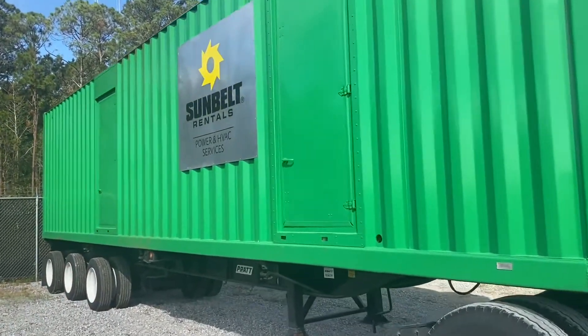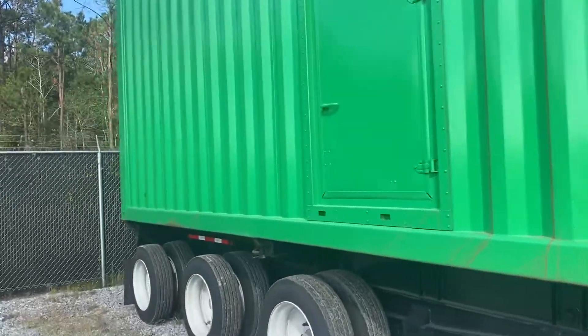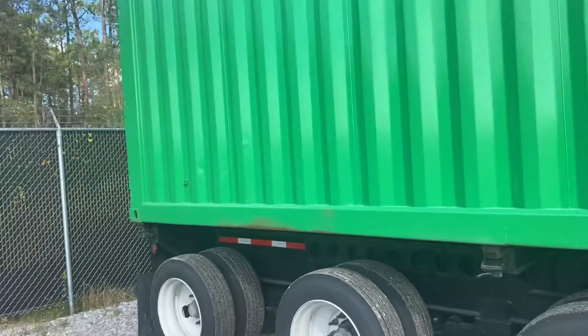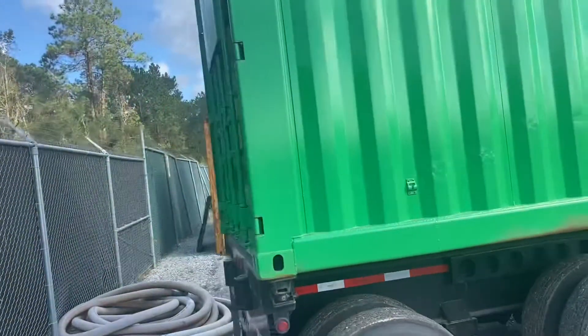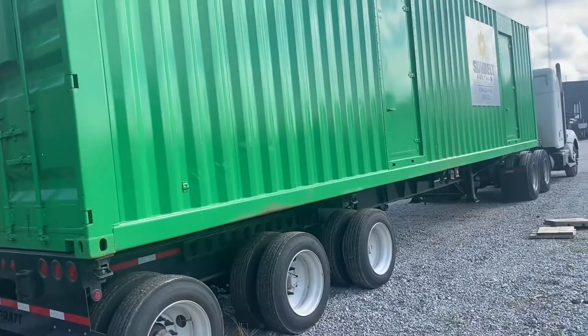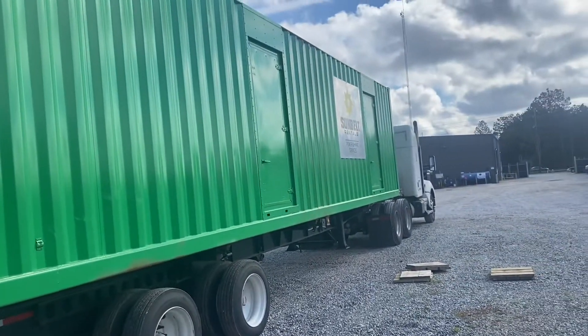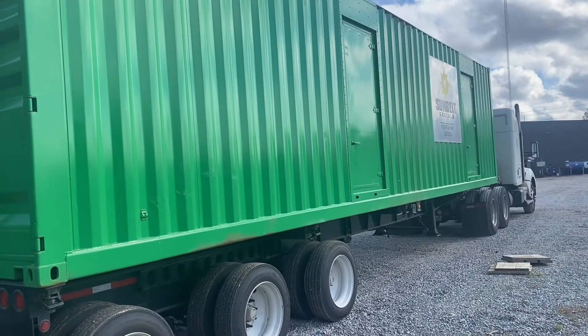Check this out — you guys can see it's a Sunbelt rental trailer with a generator, like usual. You guys saw my other videos with the CAT — the white ones — and United with the blue ones. This is a three-axle trailer because all the weight is on the back.